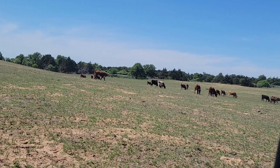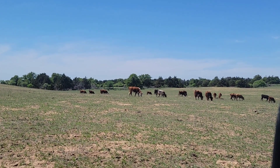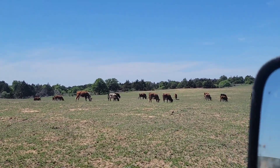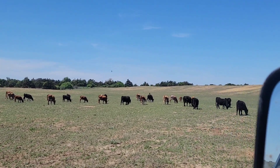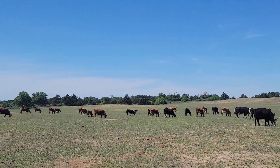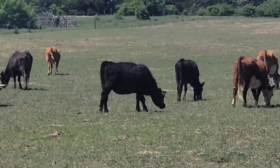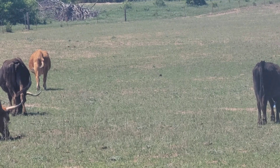There's two more calves out here somewhere. One's a black baldy out of a full blood Corriente. We'll see him soon hopefully. His mother's pretty good at keeping him bedded down.